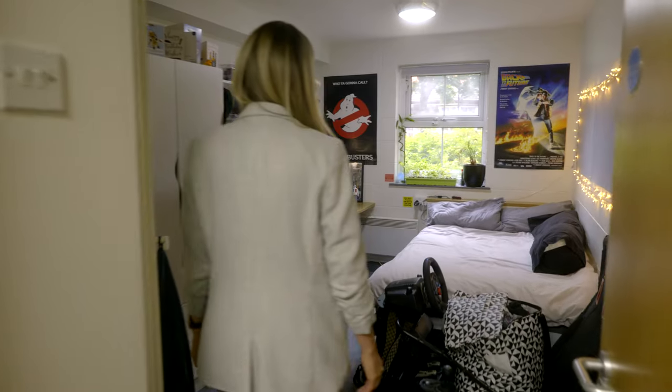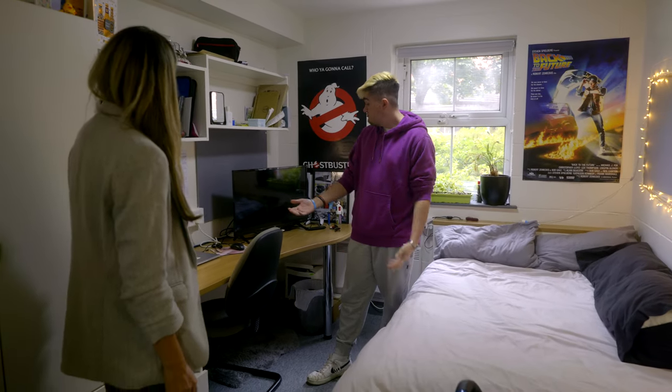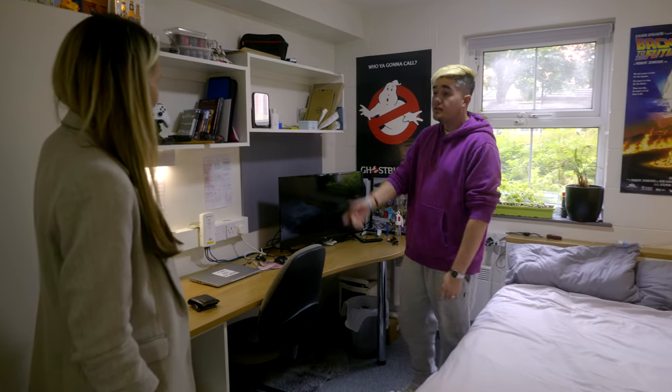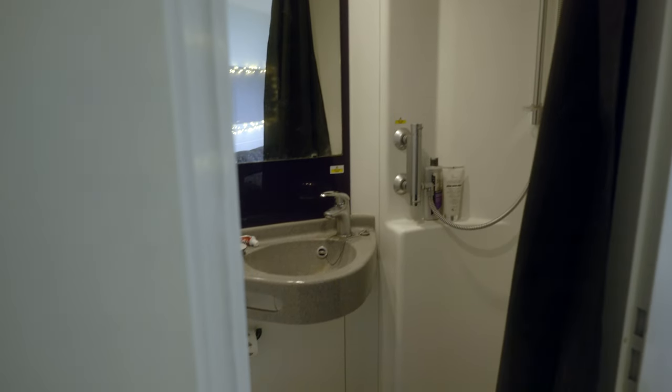This is a standard en suite room. You've got a small double bed — more than enough for students — a desk big enough for work, games, books, anything you need, a more than adequate wardrobe, and an en suite with a shower and toilet. It's really lovely. So that's our halls of residence — a safe, supportive, and well-located place to live. Visit our website to find out more about all our different halls.